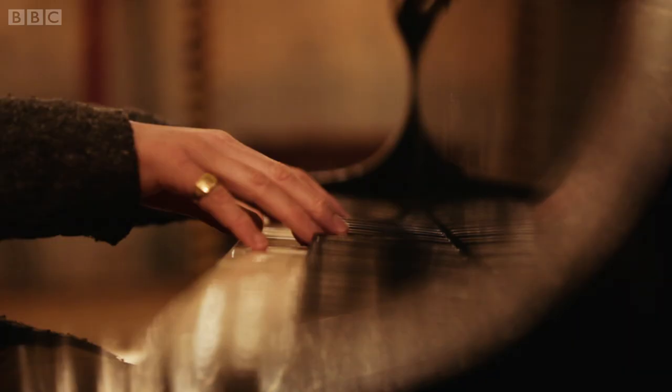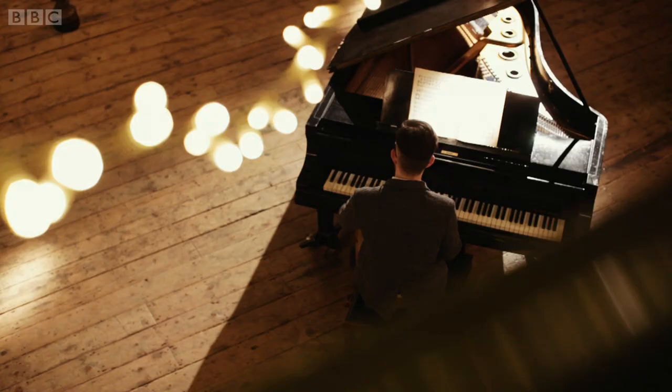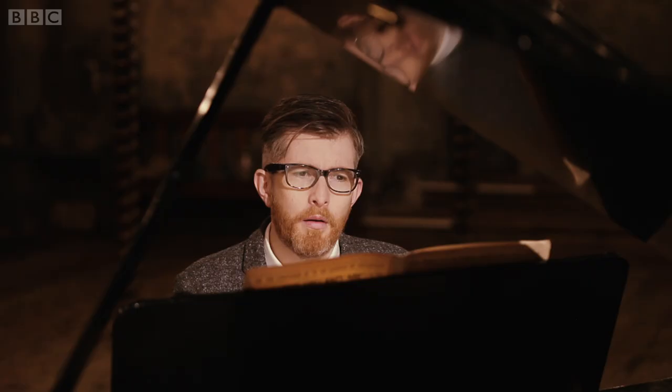Pack up your troubles in your old kit bag and smile, smile, smile. But what was it that made this song so popular? How did Pack Up Your Troubles become the viral hit of World War One?